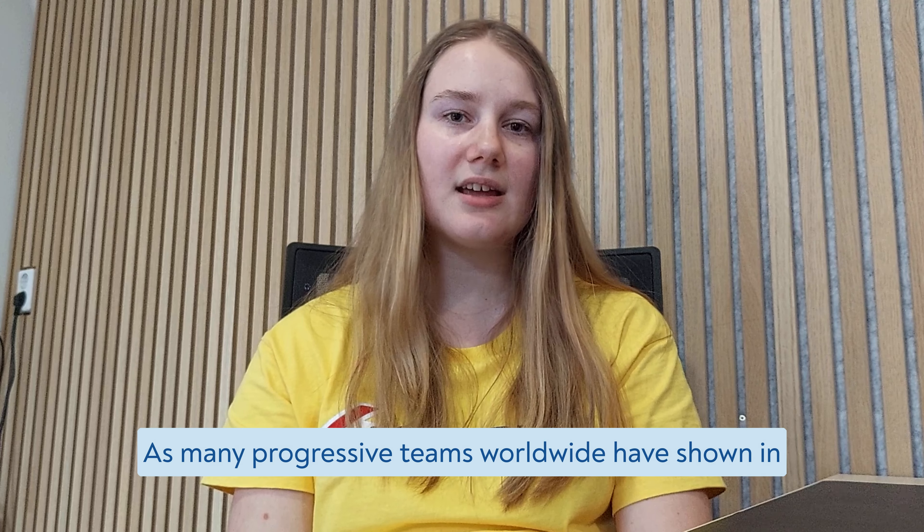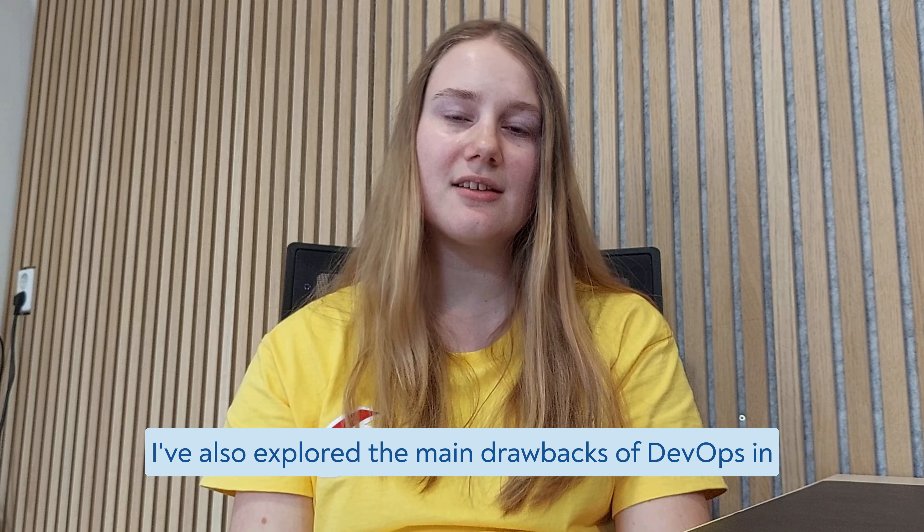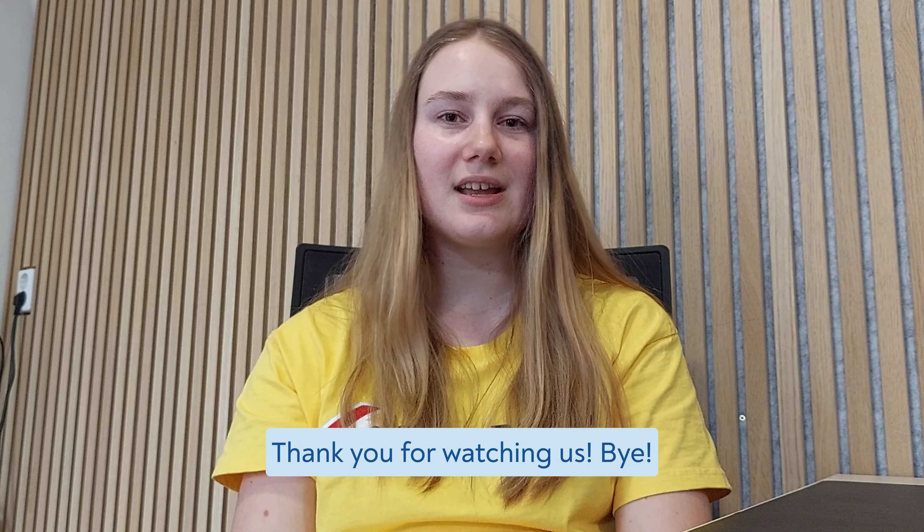And that's it for today. In this video, I've covered some fantastic benefits of DevOps, but that's not all. I've also explored the main drawbacks of DevOps in a detailed article, so make sure to check out the link in the video description below to learn more. Don't forget to subscribe to the AquaCloud channel for weekly videos covering QA management and software testing. Stay tuned for more valuable content and insights. Thank you for watching. Bye!